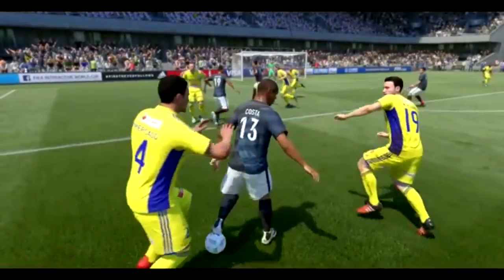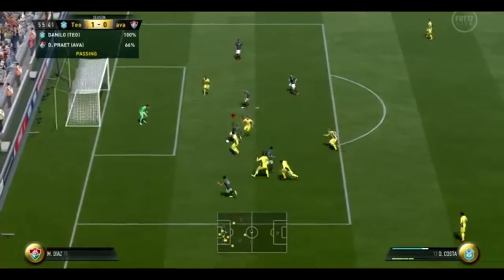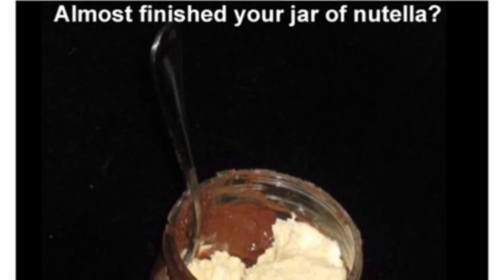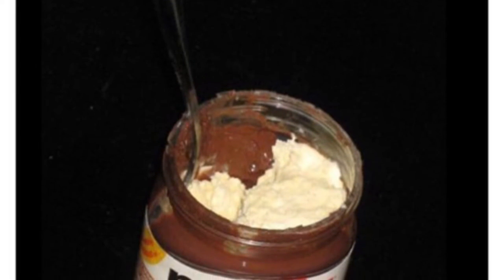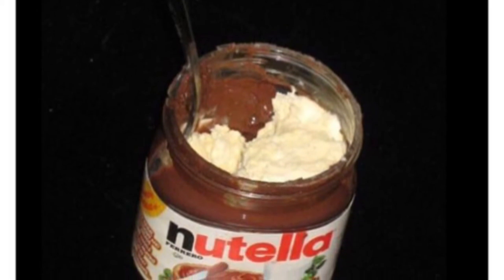If you love Nutella and you've almost finished the jar and can't get the last bit out with a spoon, put some ice cream in — vanilla would probably work best. It sounds delicious, so just try it.